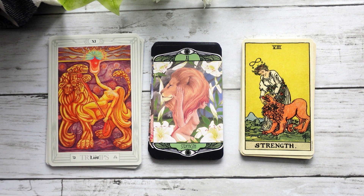In the Lust card, we see that the figure is riding the beast. In the Waite-Smith, we see that the figure is kind of trying to tame the beast. And here in this Hardy Strength card, the figure is the beast — which is quite, quite interesting. I do actually really enjoy that interpretation of it.